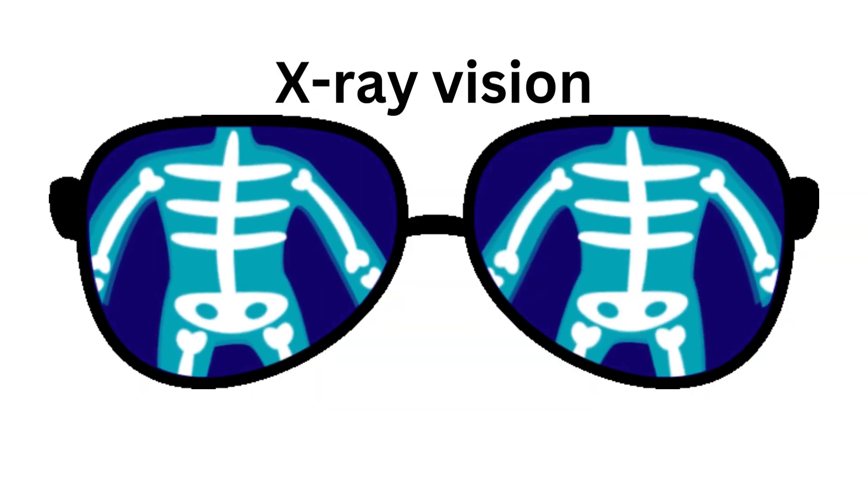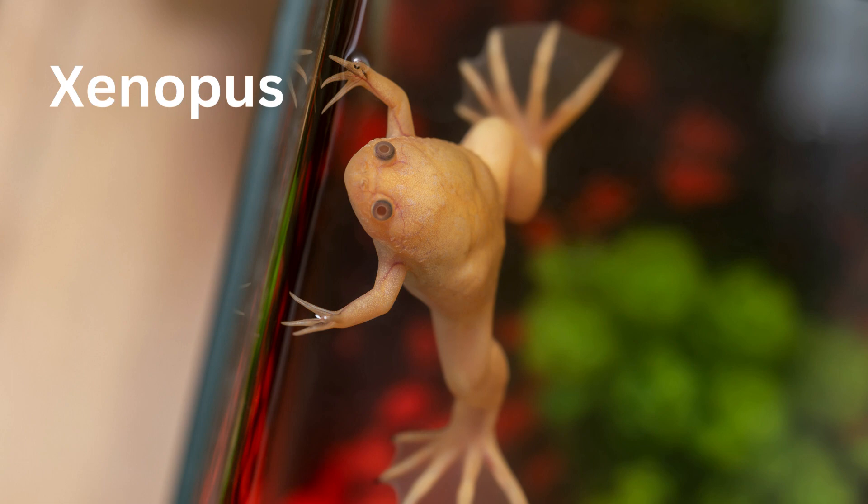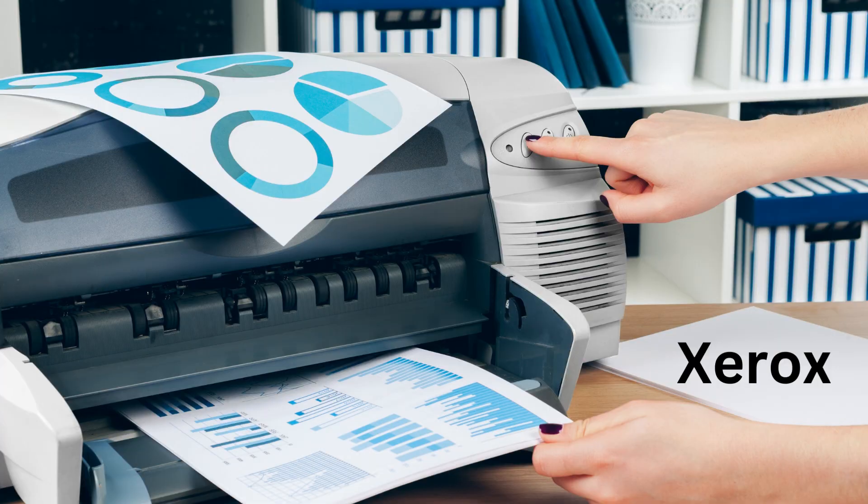X for X-ray vision. X for Xenopus. X for X-box. X for Xerox.